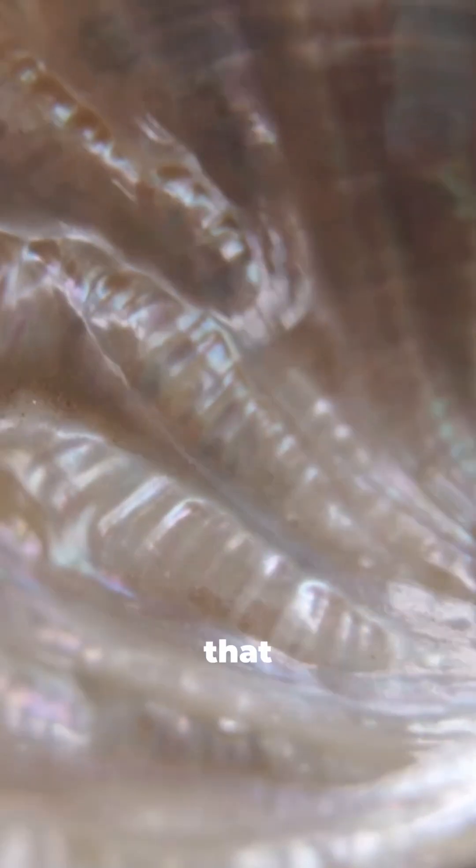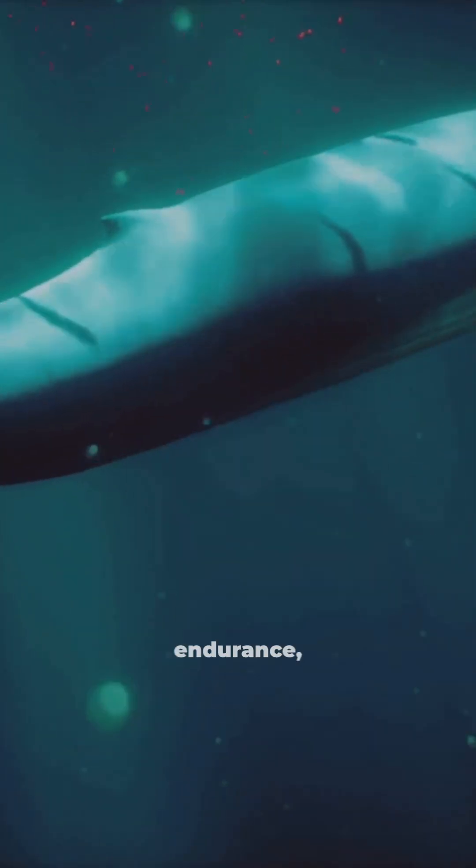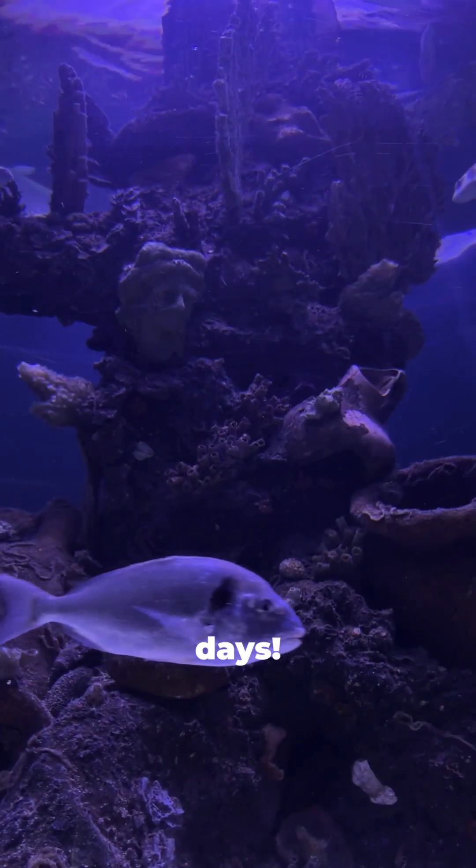So next time you see that perfect spiral shell, remember — it's not just pretty. It's a symbol of survival, endurance, and the ultimate throwback to Earth's wildest days.